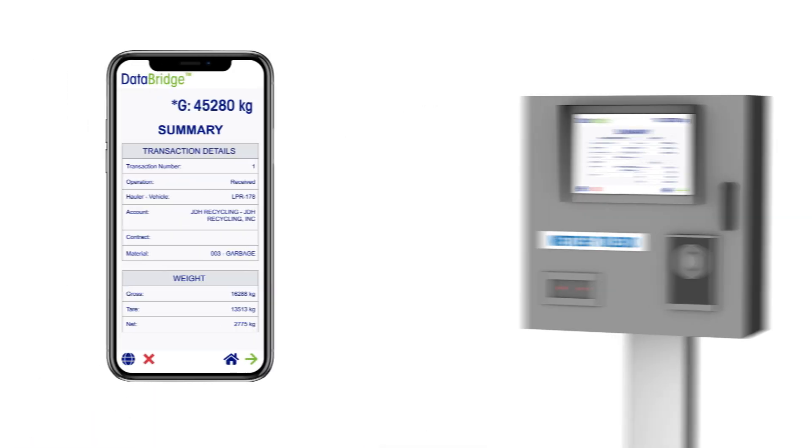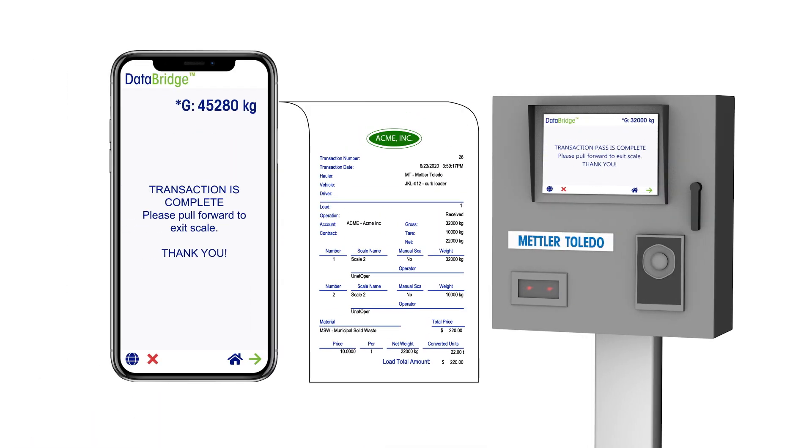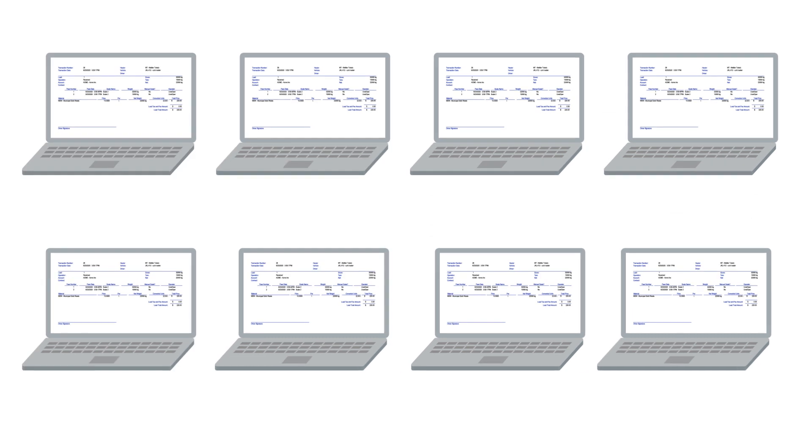With either of these options, there is no longer a need to print tickets or invoices. Both can be customized such that the ticket is emailed directly to the driver or any other party that needs a copy.